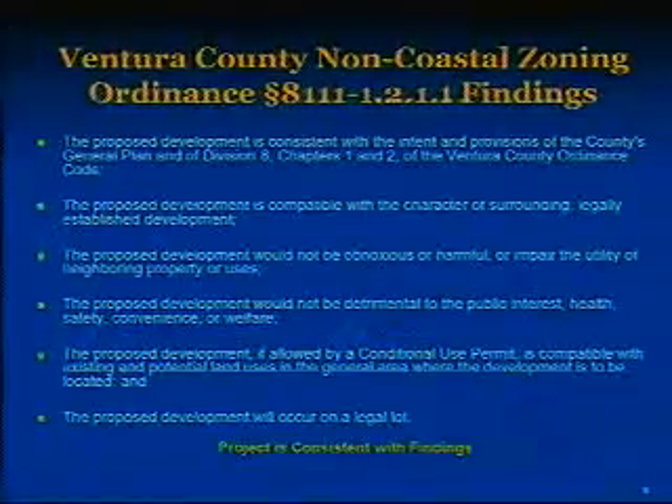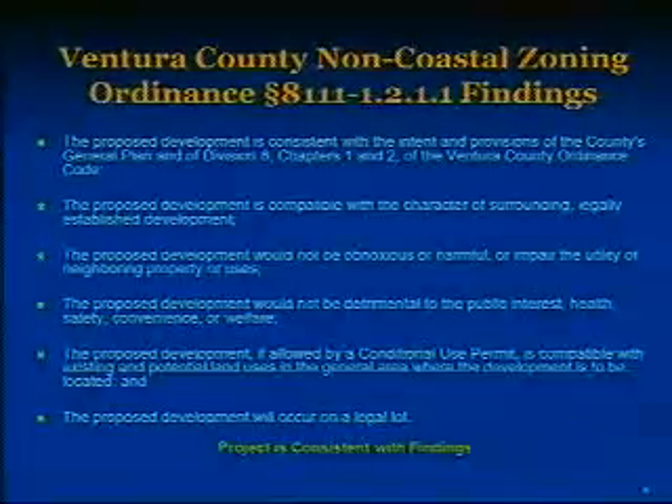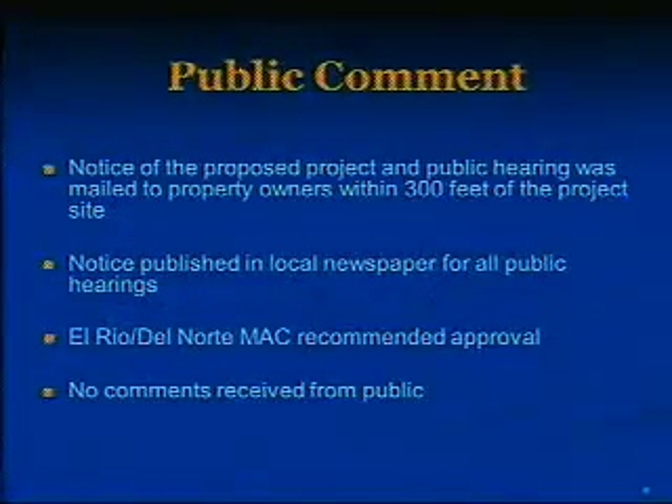In order for a project to be approved by your commission, it must meet certain findings. Staff has determined that the proposed project meets the findings, and those are detailed in the staff report. Notice of the proposed project and this hearing was mailed to property owners surrounding the project site and published in the local newspaper. To date, staff has not received any comments from the public. This project was also heard by the El Rio del Norte Municipal Advisory Council and was recommended for approval.